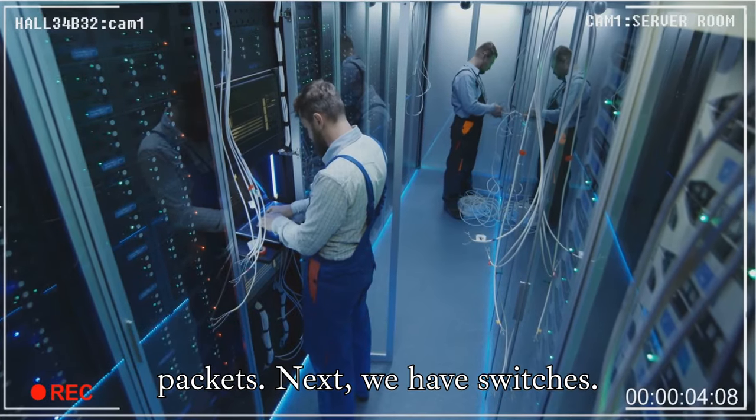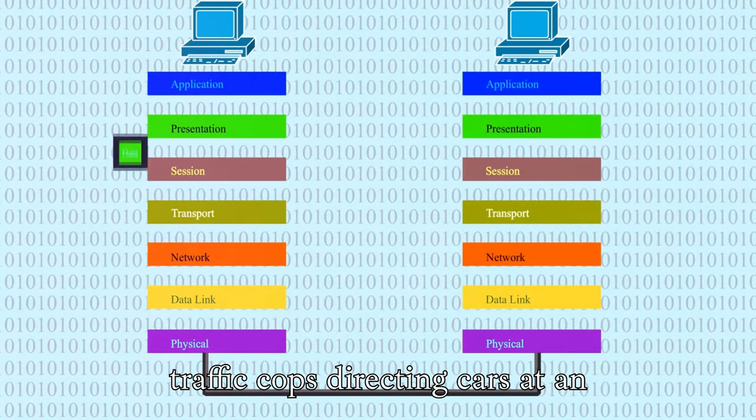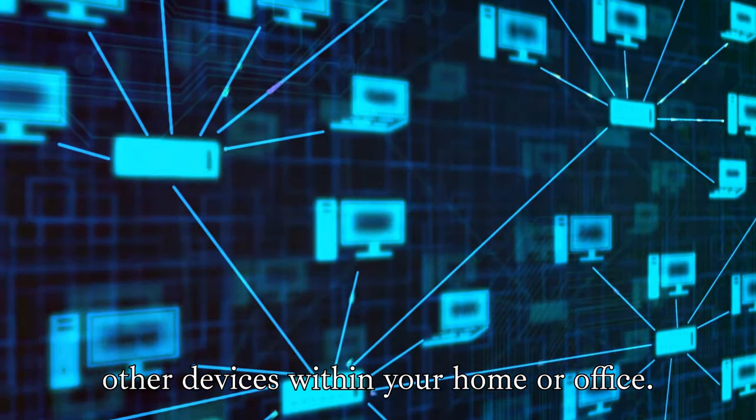Next, we have switches. These clever devices connect various devices within a network. They're like traffic cops directing cars at an intersection, making sure data flows smoothly between computers, printers, and other devices within your home or office.